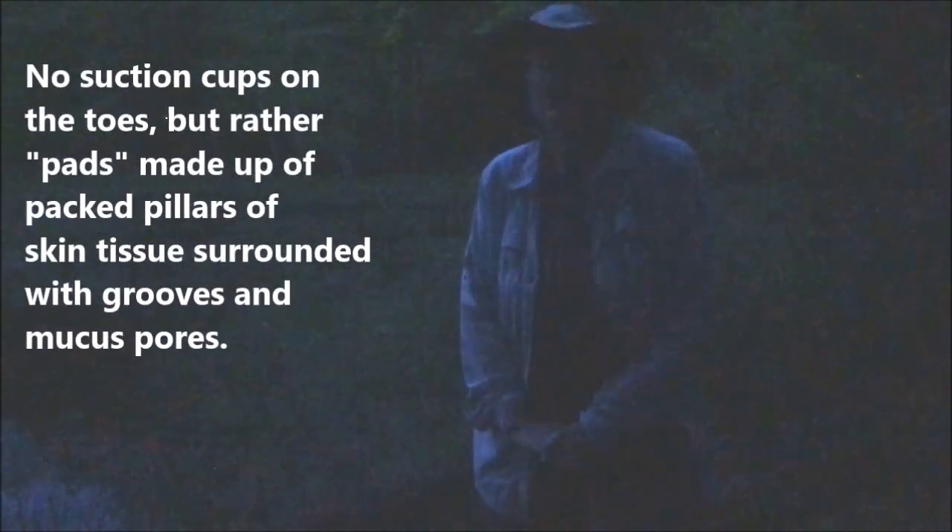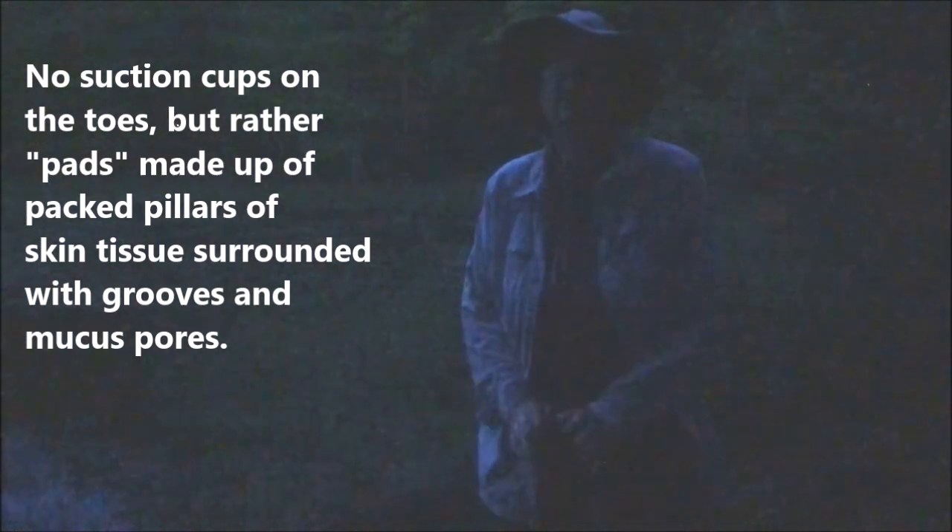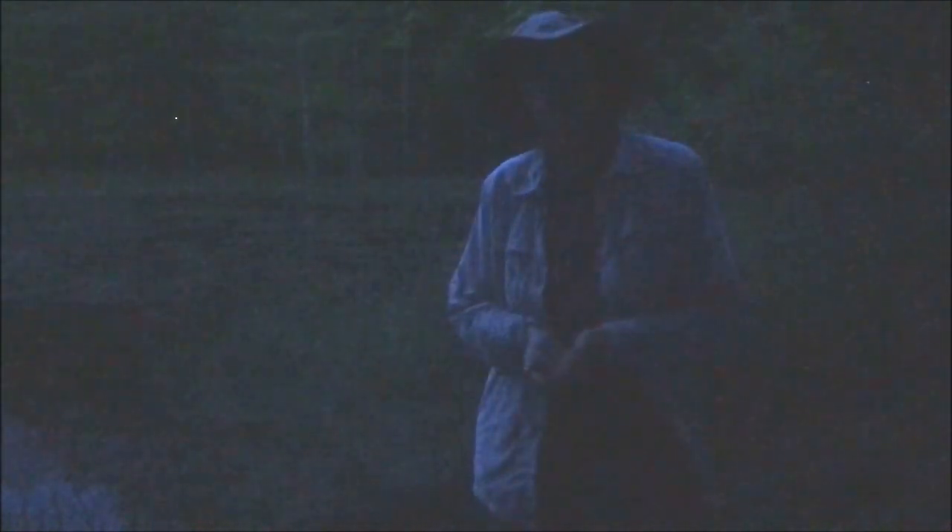They have the ability to climb trees or possibly your house, and most people might think they have little suction cups on the ends of their toes, but that's not really the case. They have small, very tightly folded folds of skin that increase the surface area of their skin against whatever object they're climbing. And of course amphibians have a mucus coating, so that mucus also helps them adhere to whatever surface they happen to be climbing.